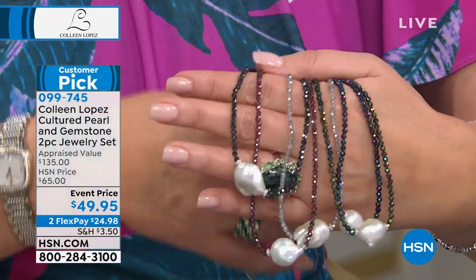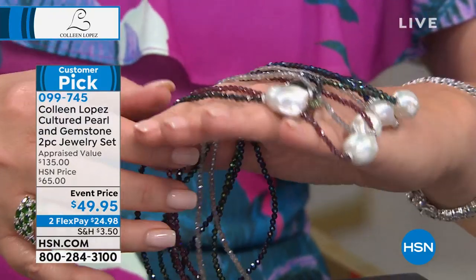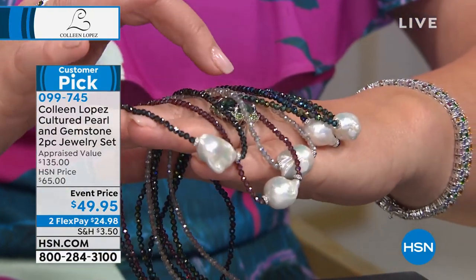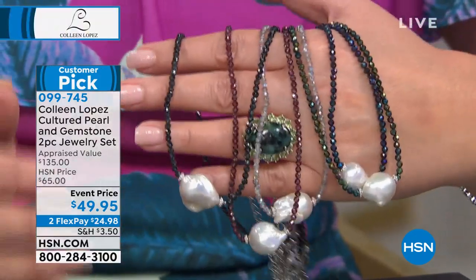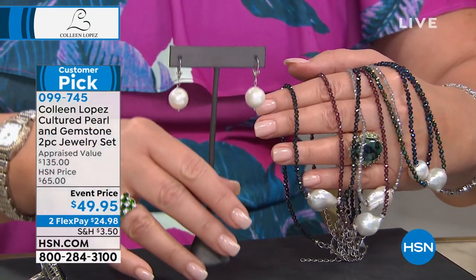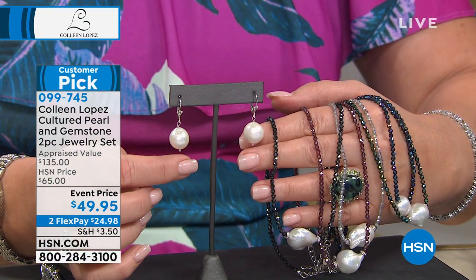On a beautiful, beautiful genuine gemstone chain featuring black spinel, garnet, labradorite, blue spinel, and green spinel — you pick the color and wait for it — you get a matching, huge, gorgeous earring included.